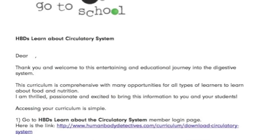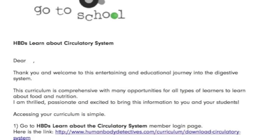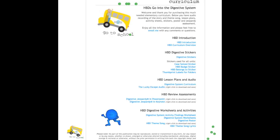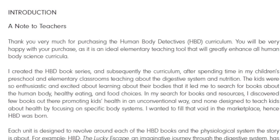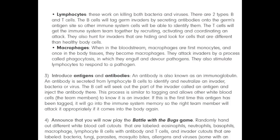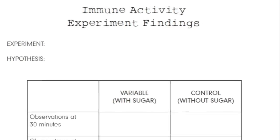I wanted to share with you exactly what you'll receive when you purchase the HPD curriculum. I will send you an email, like the one you see here, that has a member login page with a password that will bring you to the curriculum that you purchased. This page will have all of the links and the PDF files that you need to teach your students all about the digestive system or the immune system. There are instructional objectives, a note to the teachers, and games, activities, and lesson plans that you will be able to do with your students depending on which curriculum you purchased.